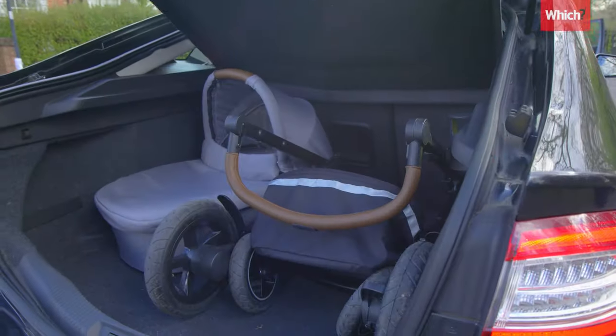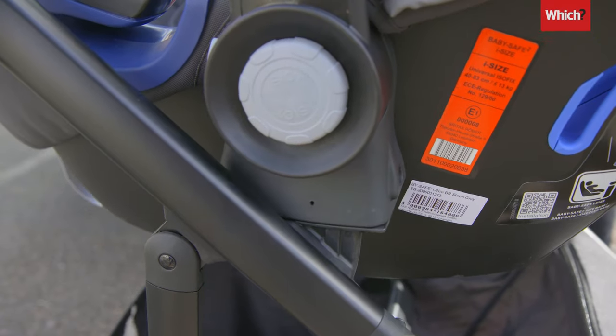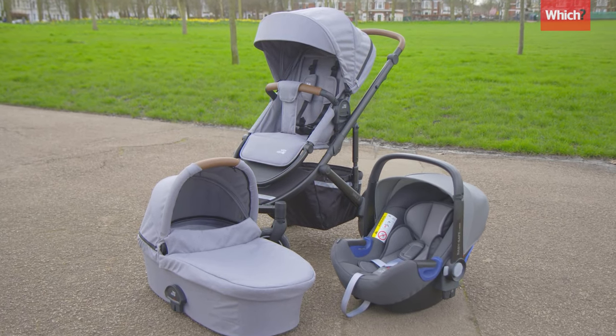Travel system pushchairs make it easier to take your baby from your car to your buggy. If you're thinking of buying one, here are three things to consider.